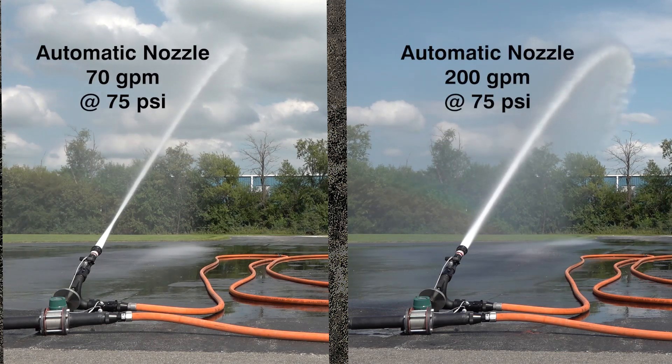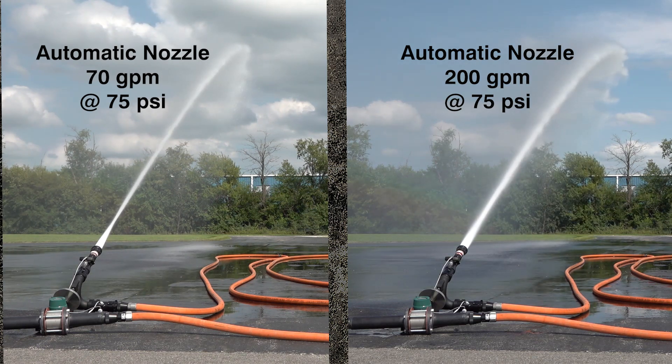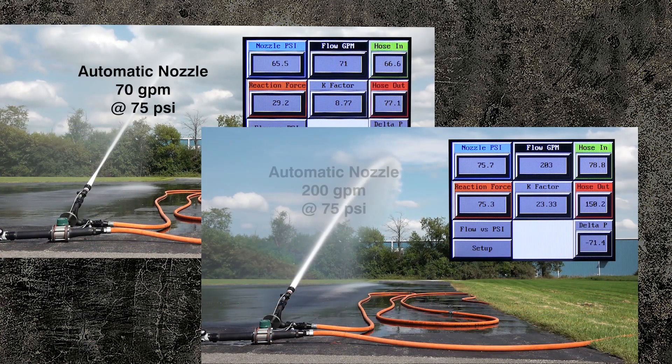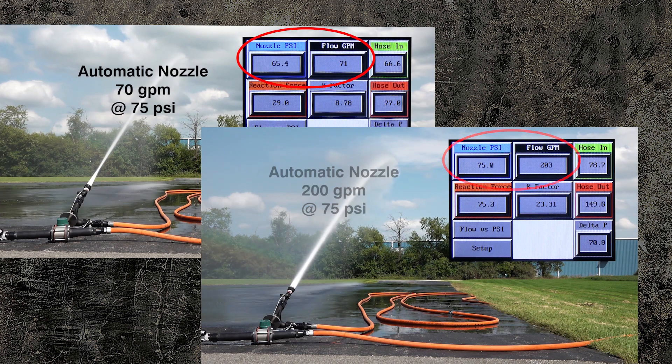Let's take a closer look at this with our FTD device. Using our FTD, we are flowing the lowest and highest flow rating of this 75 PSI automatic nozzle. The FTD in this experiment has confirmed that this nozzle does meet the NFPA tolerance of plus or minus 15 PSI over the wide flow range of 70 to 200 GPM.